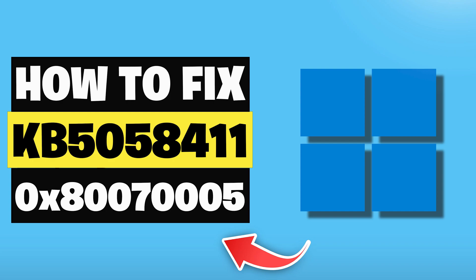This means that Windows doesn't have the necessary permissions to download or apply the update, often due to system restrictions, file permission issues, or interference from antivirus software. Here are the solutions for this error.